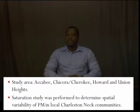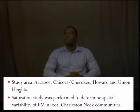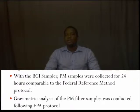I will let Dr. Ogunsakin take it from there. Our study areas are Akabi, Chikora, Chiroki, Howard, and Gillian Heights. We did a saturation study to determine spatial variability of PM in local Charleston near communities. With the BGI sampler, PM samples were collected for 24 hours comparable to federal reference method protocol. We also did a gravimetric analysis of the particulate matter filter sample following the EPA protocol.